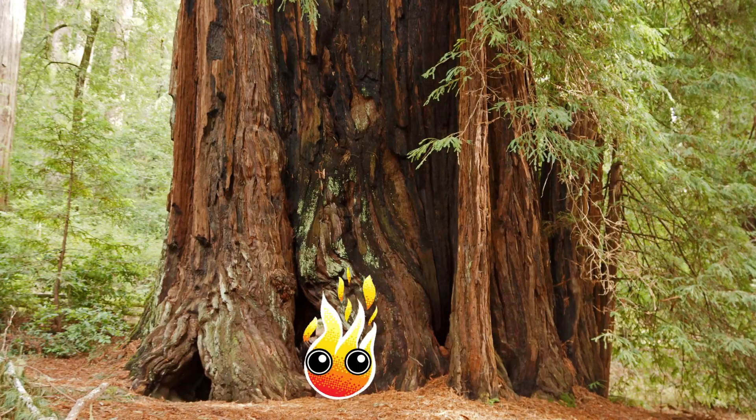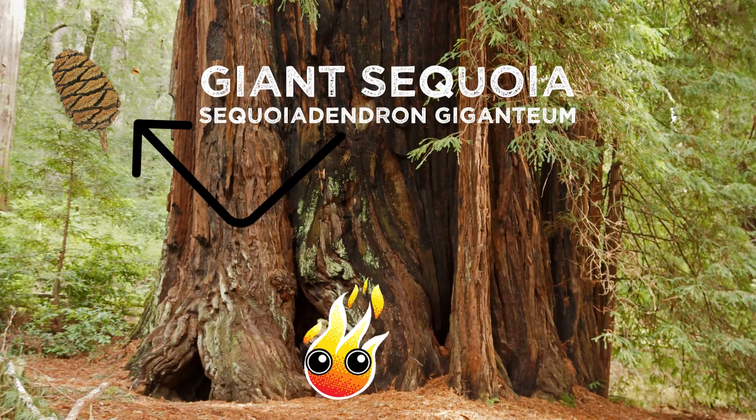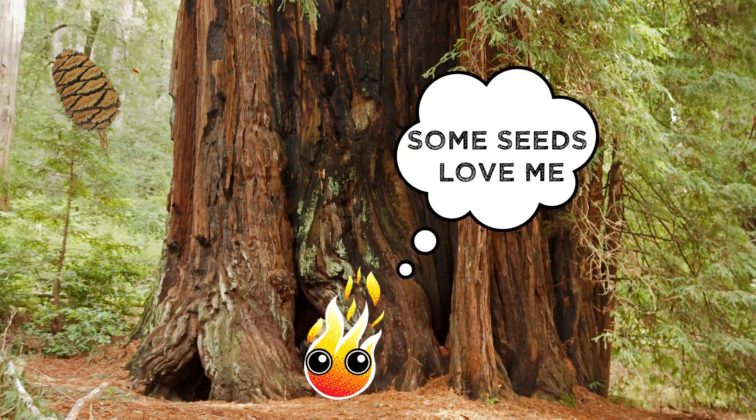I bet you didn't know that fire can be healthy for a forest. The heat can cause some cones to pop open, letting their seeds disperse and grow. Fire can also clear out competition, freeing up space for new plants to grow.